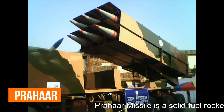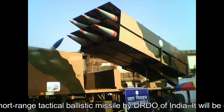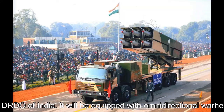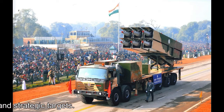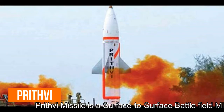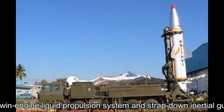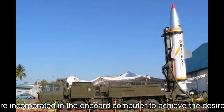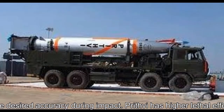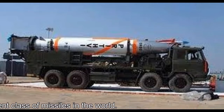Prithvi-3 missile is a solid-fuel rocket, surface-to-surface guided short-range tactical ballistic missile by DRDO. It will be equipped with omnidirectional warheads and could be used for striking both tactical and strategic targets. The Prithvi missile uses a single-stage twin-engine liquid propulsion system and strap-down inertial guidance with real-time software to achieve desired accuracy during impact. Prithvi has a higher lethal effect compared to any equivalent class of missiles in the world.